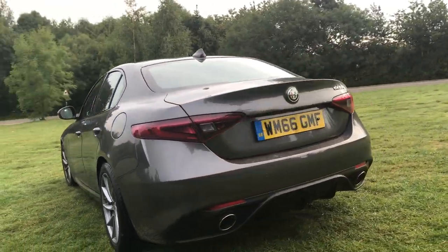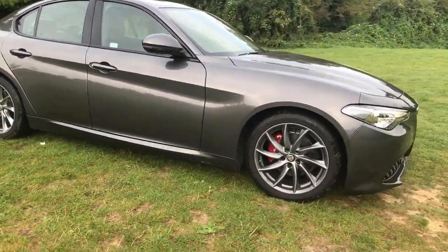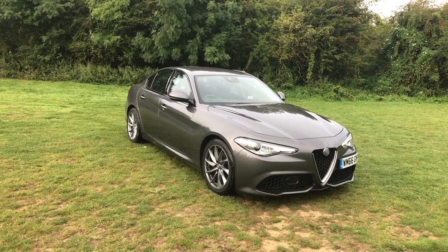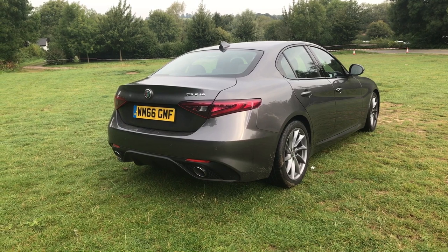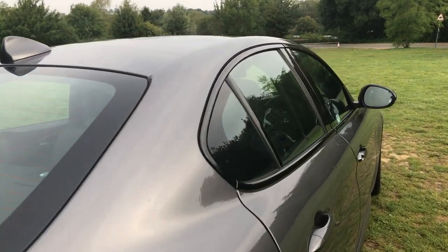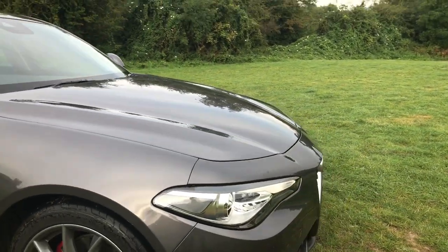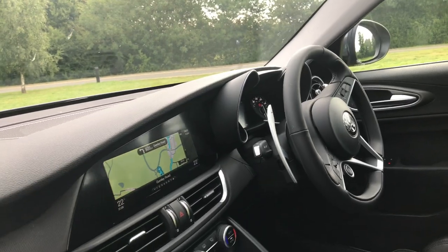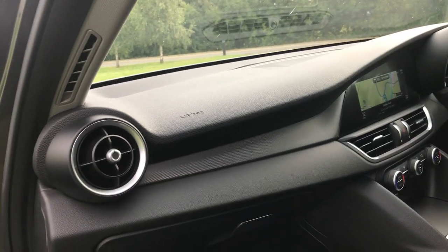This handsome-looking Giulia Speciali is finished in Vesuvio grey and sits on 18-inch 10-spoke turbine alloys. Its 2.2-litre diesel engine produces 180 bhp and 450 Newton-metres of torque. 0-60 is only 7.1 seconds, but the combined cycle is an impressive 67.3 miles per gallon. The smart black leather sports interior gives the cabin a clean and practical feel. The on-the-road price is £35,000, with this example costing £36,400.